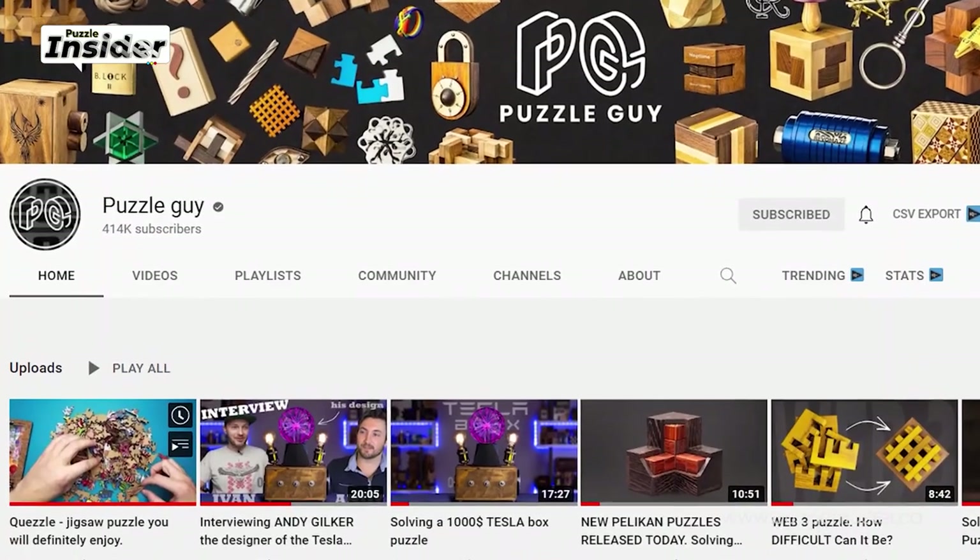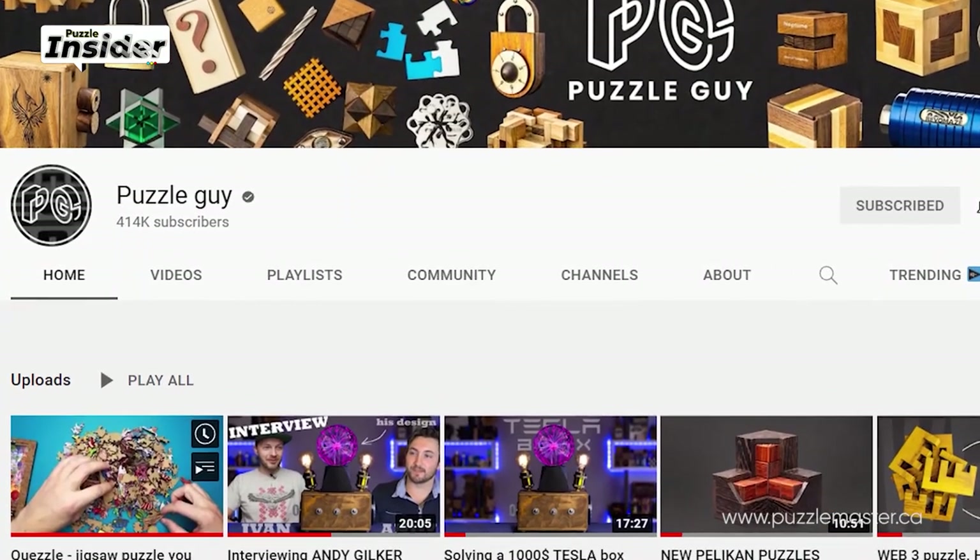Recently he blew up on YouTube and now has 400,000 subscribers, which is very amazing. A cool fact about Puzzle Guy is that he was born in Belarus. The state of Belarus is very unstable, and Puzzle Guy decided to move out because he didn't want his family to grow up in a place like that.